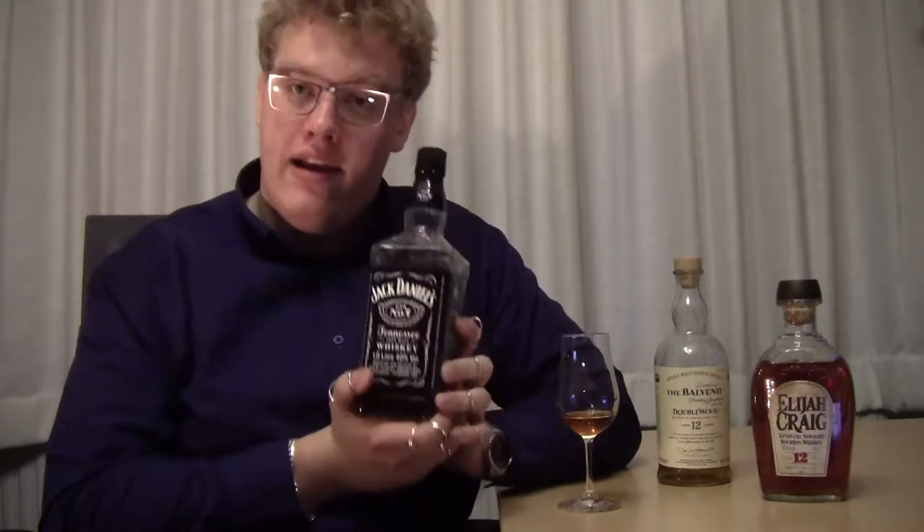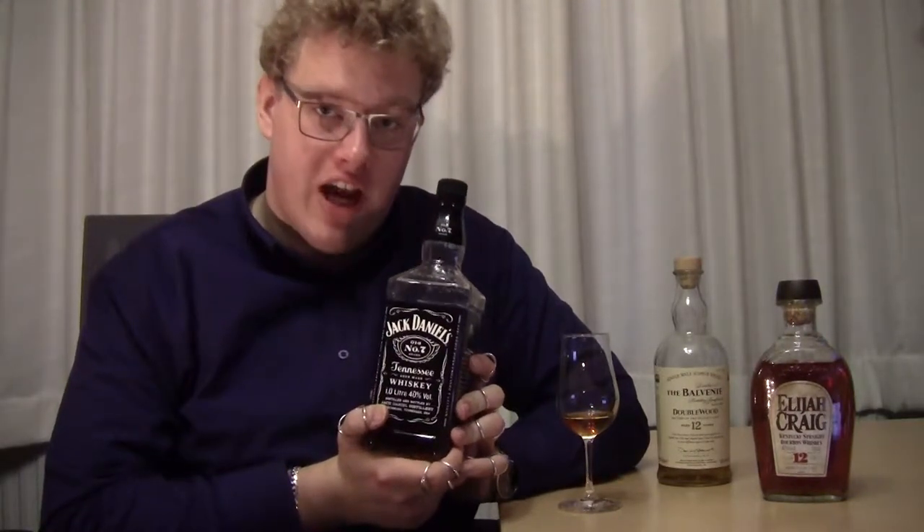That's the whole thing — charcoal mellowed. It says it right here. There is actually one big Tennessee whiskey manufacturer, which is Jack Daniels. If you like bourbon, I highly recommend trying out Jack Daniels — I really like it. It's not that expensive, a little bit more expensive than bourbon most of the time, but in my opinion it's worth it. The charcoal mellowing — you can definitely taste it, you can definitely experience it. And it's good.